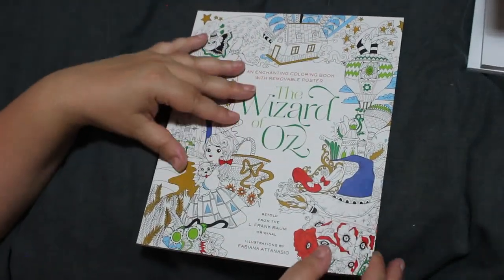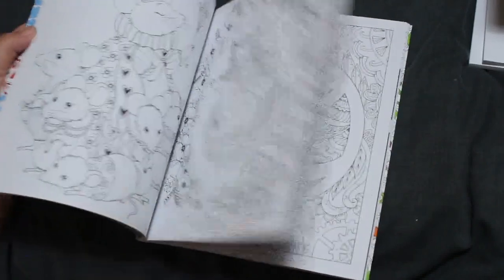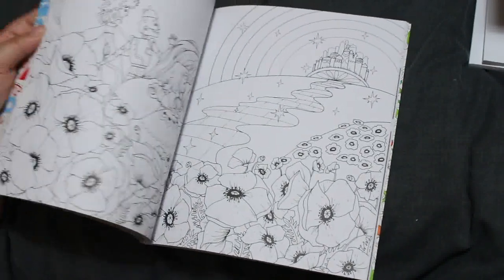I've also got two Fabiana Atanasio ones. I've got the Wizard of Oz — the way people love Alice is the way I like the Wizard of Oz, I've always loved it. I haven't done one yet but I will. Oh, I like the Poppy Field page.